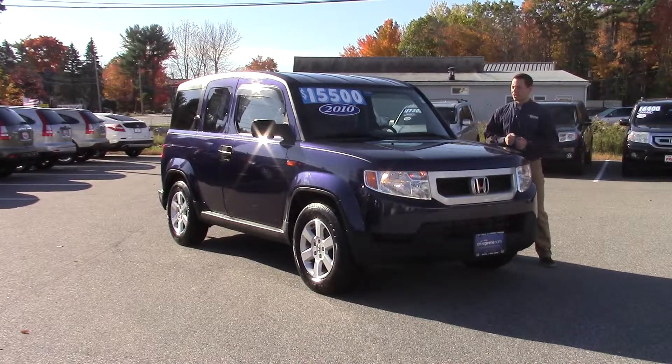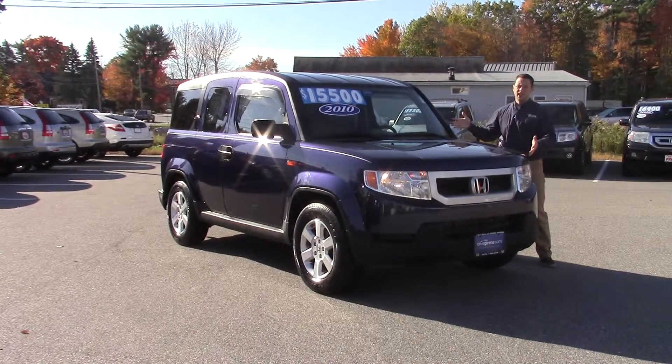Hey, this is Kendall at Prime Honda, and today we're going to take a look at the 2010 Honda Element.